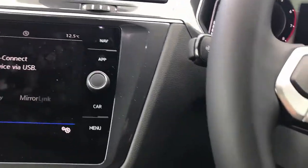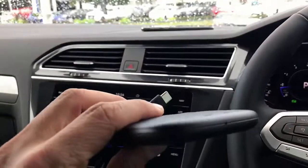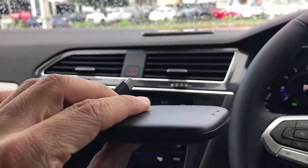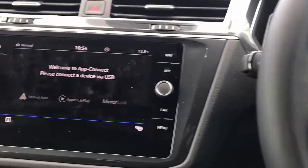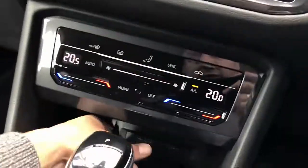Hi, this is David from Smartworld. We're going to show you the new product, the AptoCar Mini 11, and we are testing it on a Volkswagen T1 2022. It's very simple — it's just a plug-and-play device.